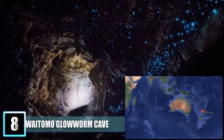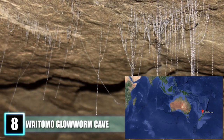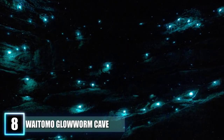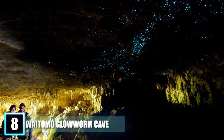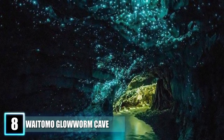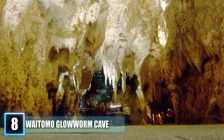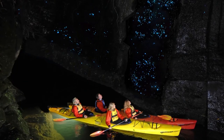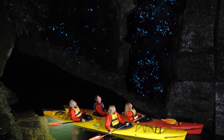Number 8: Waitomo Glowworm Cave. What type of natural wonder could be created by a carnivorous maggot that is the larval form of an insect called the fungus gnat? These creatures are more commonly known as glowworms, and their bioluminescence makes them a mesmerizing sight, especially inside of the Waitomo Glowworm Cave, where there are thousands of them all putting off their bluish-white light at once. The 30-million-year-old limestone caves in New Zealand are one of the only places in the world where a person can see this many glowworms in one place. Taking the boat tour through the various caves of Waitomo, and especially the Glowworm Grotto, is reported to be one of the most amazing experiences in the land of the long white cloud.